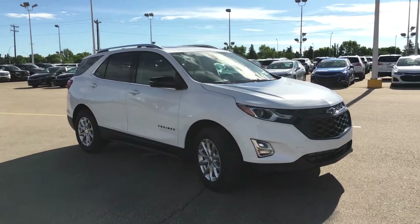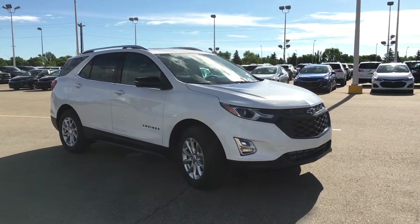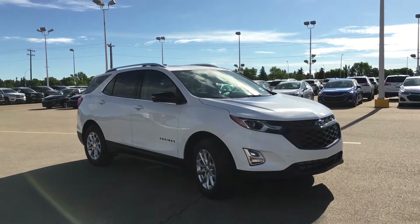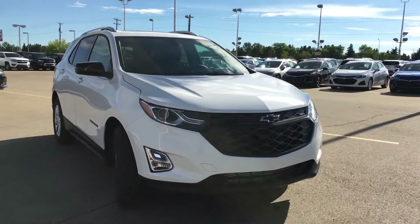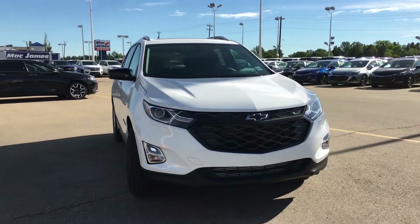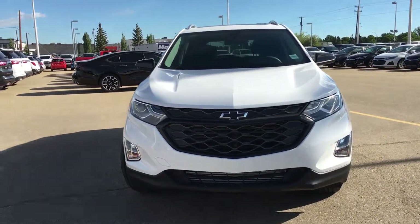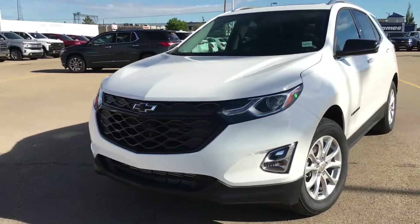Hey, how's it going? Welcome to Lakewood Chevrolet. I'm Ralph and you're looking at a brand new 2019 Chevrolet Equinox in this beautiful white colorway. Up front underneath the hood you've got a 1.5 turbo 4-cylinder engine, so it's super cheap on gas, mated with a six-speed automatic.